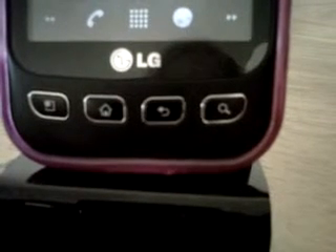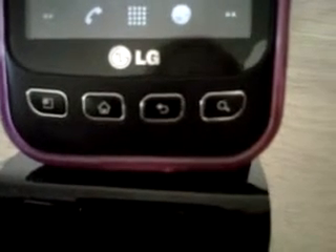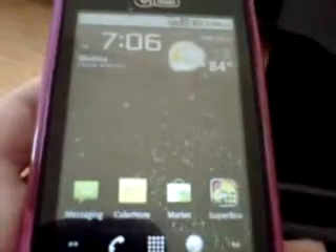Hey guys, I'm here with a quick live wallpaper for you. Since it is 4th of July weekend, I'm going to do a firework wallpaper for you. Let's see if you can see it.